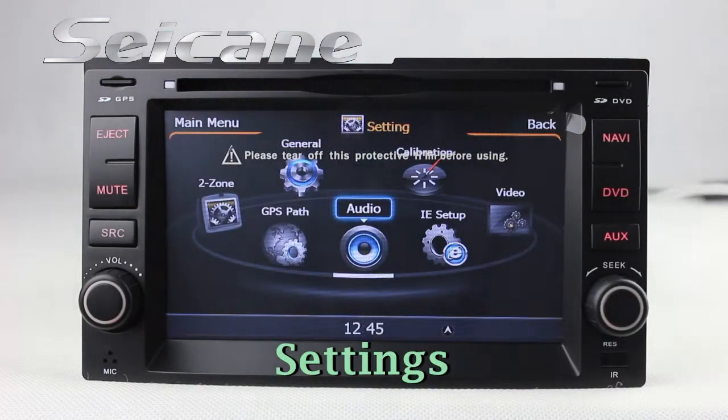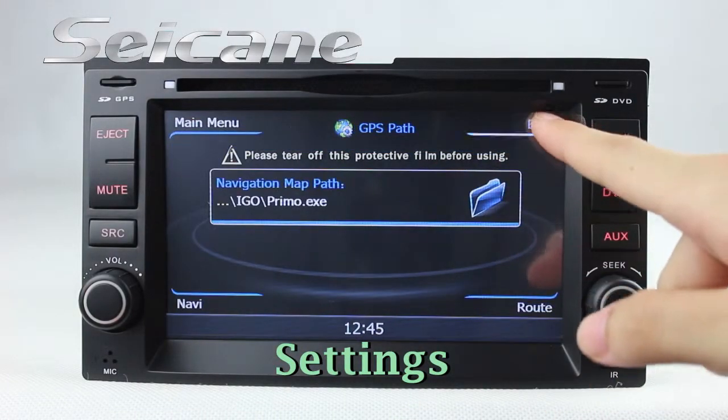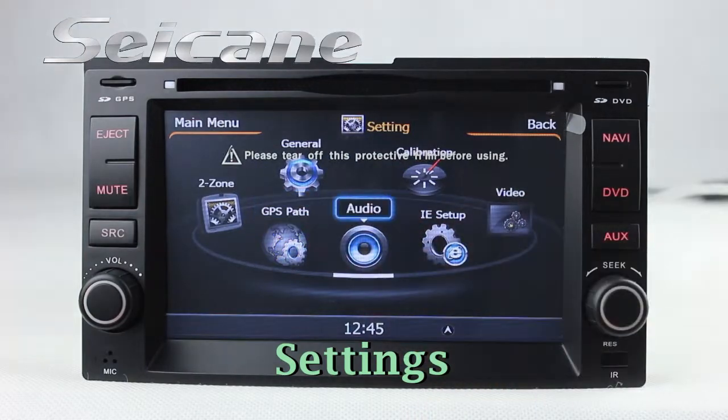In the settings interface, you can set the GPS system, audio, and language.